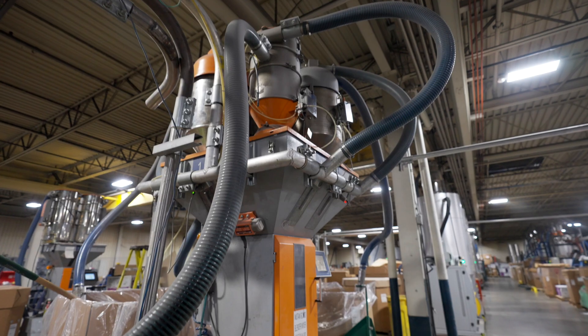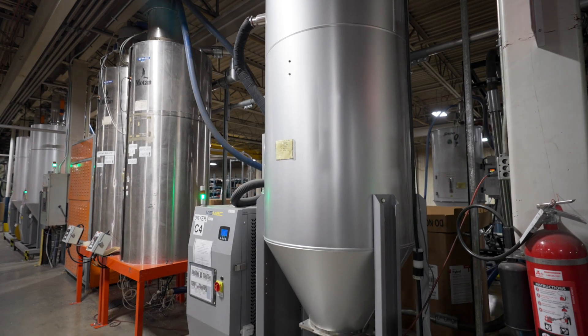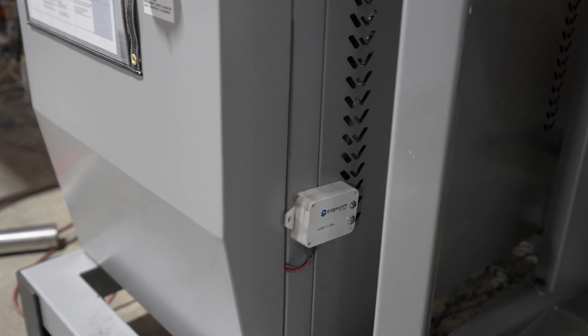It plays a big role when I am doing a curtailment event because I'm able to monitor each piece of equipment individually and see where my most usage is. When that happens I'm able to take individual pieces of equipment offline and know how much each piece of equipment is contributing to that peak.